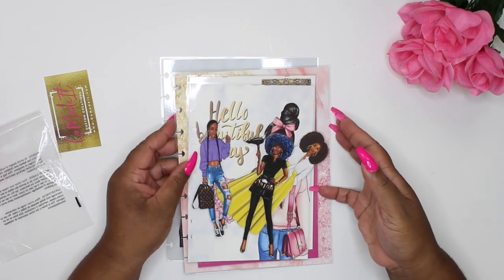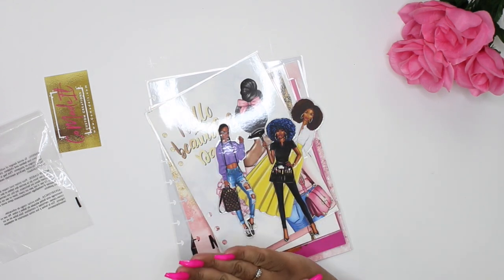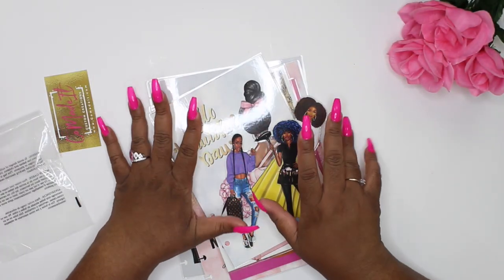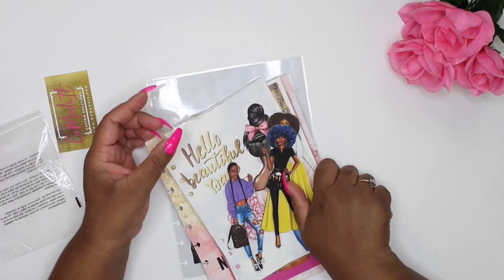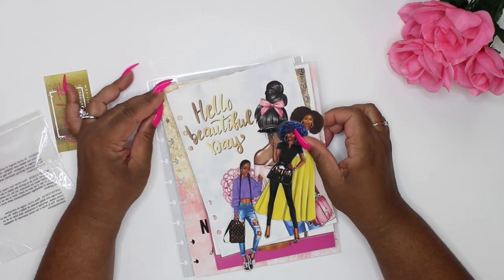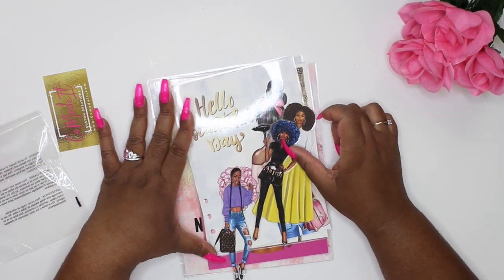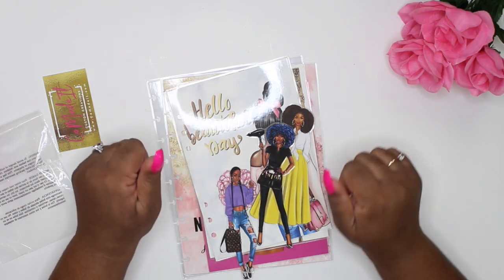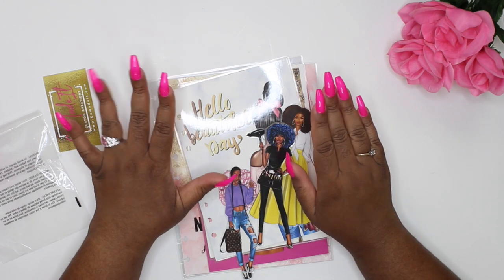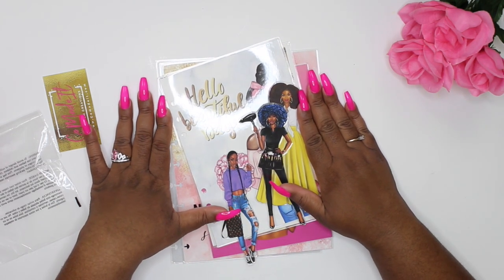I hope you guys enjoyed this little unboxing. Definitely go check out Co-Made It — her stuff is bomb, her customer service is bomb, you guys will love her. Don't forget to use code 'Customize Me' for 15% off your purchase to save some coins. All her stuff is very reasonably priced and you can tell she puts love into it. If you enjoyed this, thumbs this video up, make sure you're subscribed, click the notification bell so you'll be notified every time I drop a video. Have an amazing Monday, and I'll talk to you babes later!